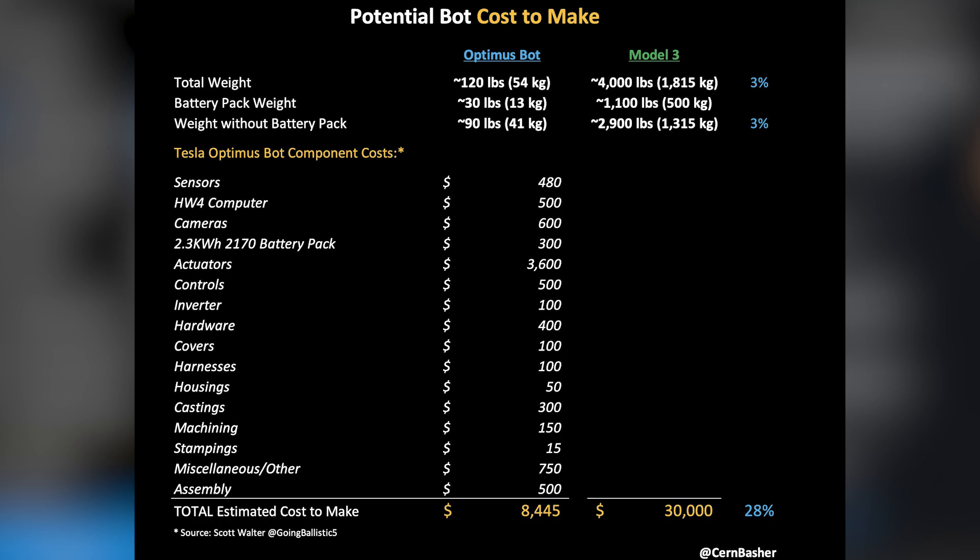Scott allocating $600 for the cameras in Optimus could be because these are going to be really high-quality, fisheye-style cameras that can see a wide range just like our human eyes can, or it could just be that he is being conservative and the number could come in well below $600. I would be surprised if it does though, because you're going to want some really high-quality cameras on Optimus, which depends on a vision-based system to operate.